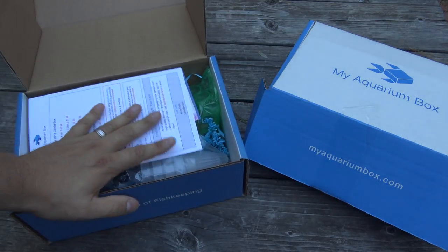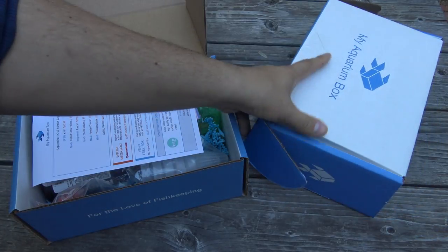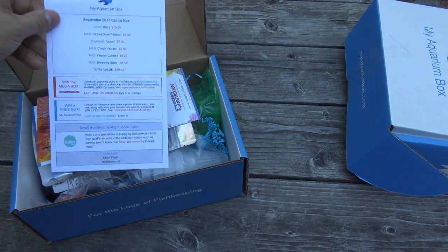Now we've got two boxes here. This is the cichlid box and this is the freshwater box. We also have a saltwater box — you can check out Mass Aquariums on YouTube to see the saltwater unboxing.